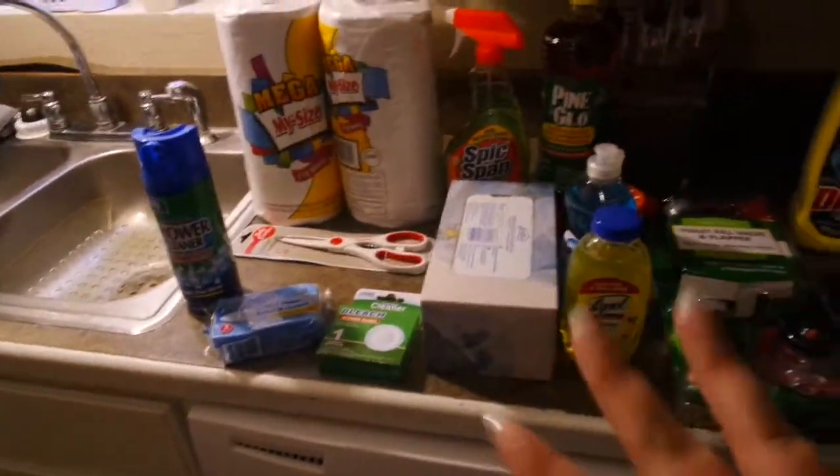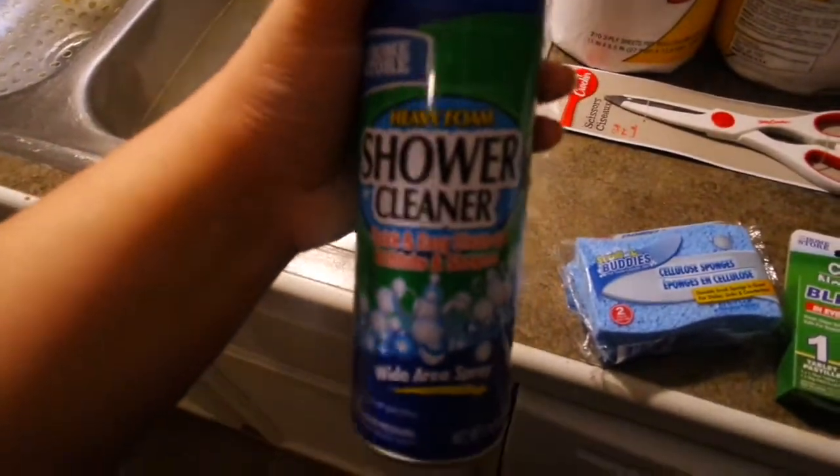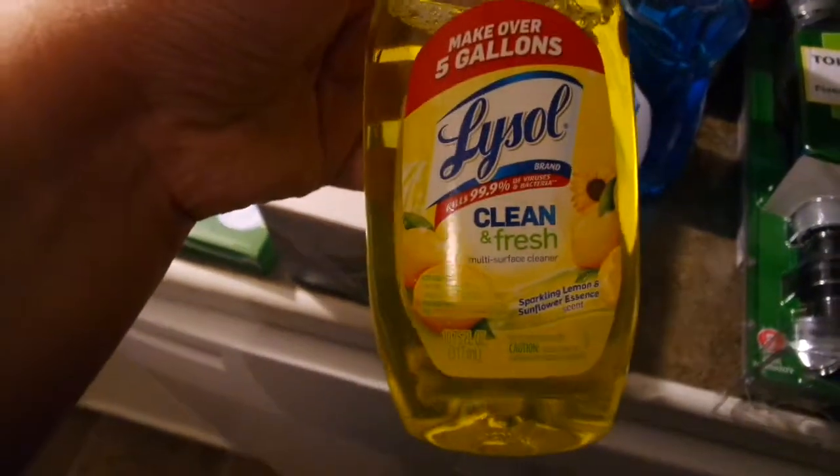Okay guys, so I'm gonna show you what we got from Dollar Tree and Walmart. Sorry for the lighting in here, we still gotta fix that. From Dollar Tree we just got some basically cleaning stuff — some shower cleaner, some sponges, toilet bowl cleaner, Kleenexes, some Lysol Clean and Fresh multi-surface cleaner, some Dawn dish soap.